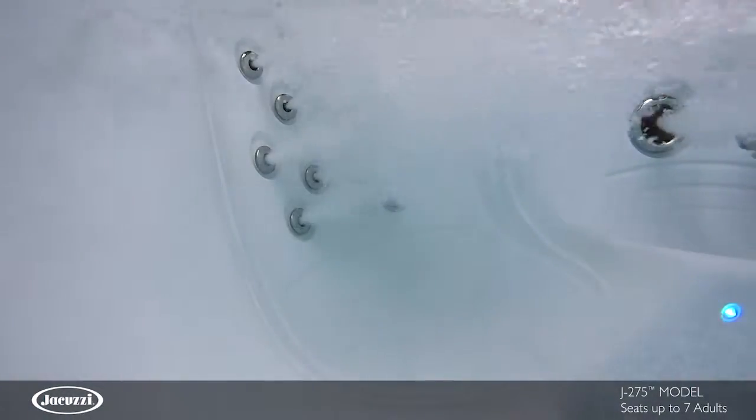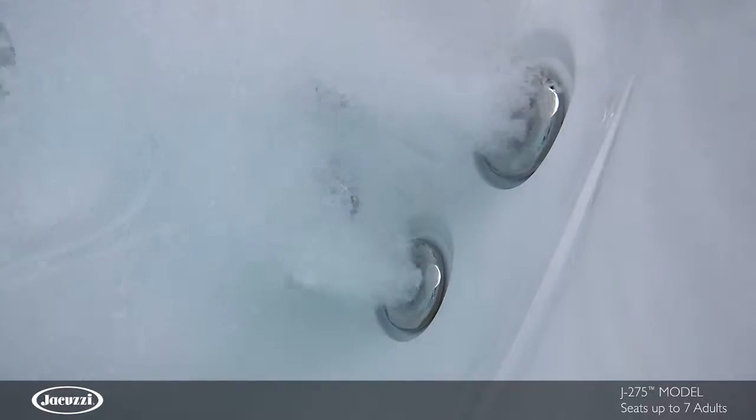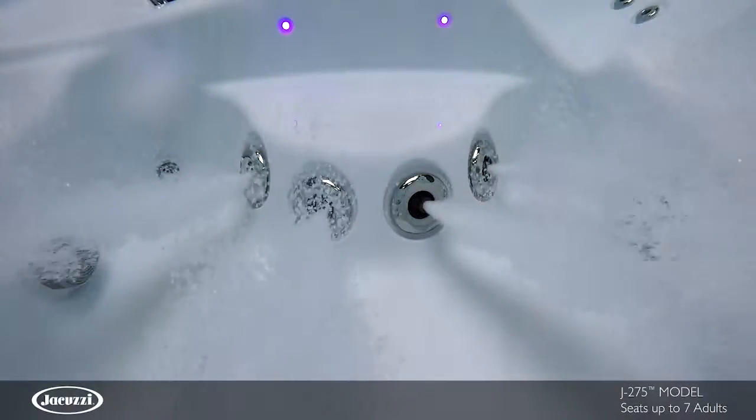Seats of varying heights and jet configurations target key areas of the neck, shoulders and back, from stimulating full coverage to bulk pressure, found throughout this spacious hot tub. In the roomy footwell, a low-profile asymmetric foot dome houses jets without utilizing excessive space.